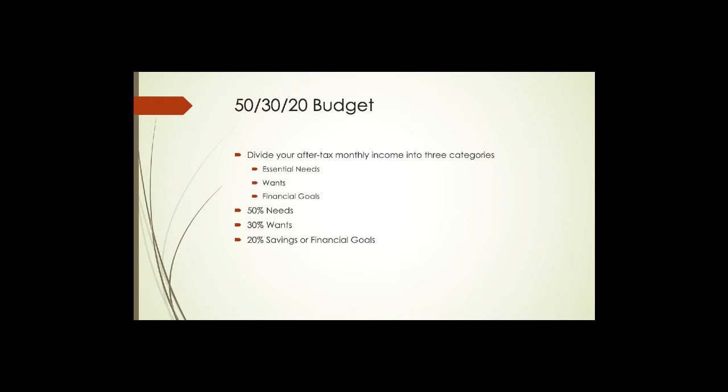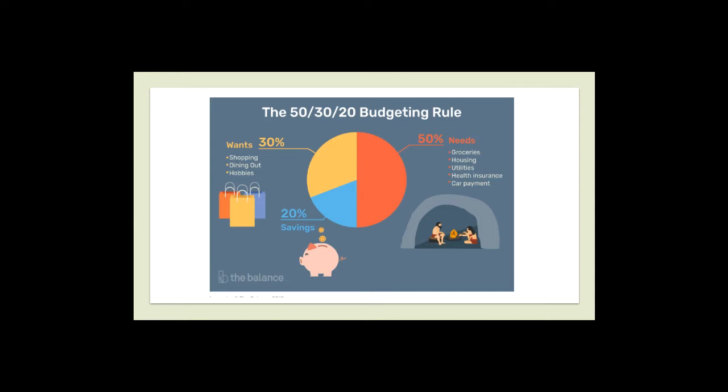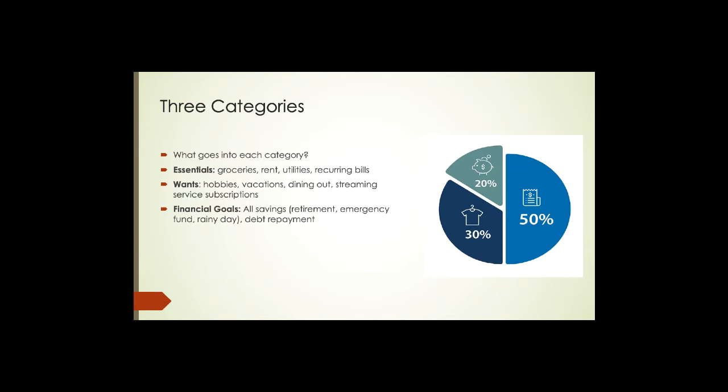The 50/30/20 budget divides your after-tax monthly income into three categories: essential needs, wants, and financial goals, separated by the ratio 50% needs, 30% wants, and 20% savings or financial goals. Looking at this image borrowed from The Balance: 30% goes to wants — shopping, dining out, hobbies; 50% goes to your needs — groceries, housing, utilities, health insurance, car payment; and 20% goes into savings. The whole idea is to divide your spending into these three broad categories.